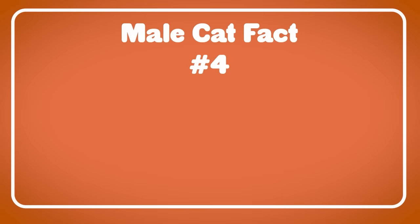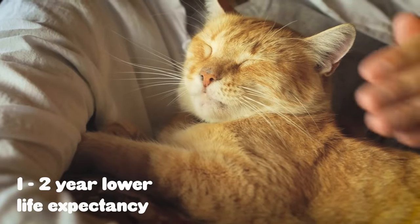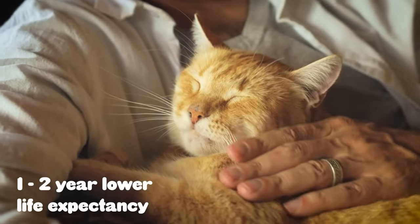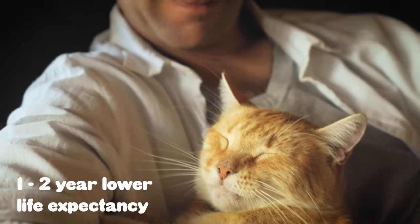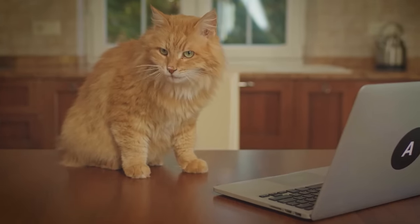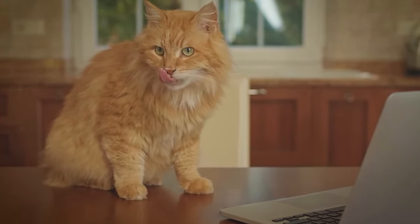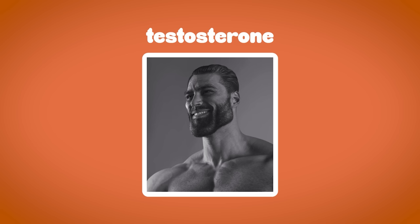I don't want you to get too worked up about this if you have male cats in your household, but the fact is that male cats tend to live shorter lives than female cats — approximately one to two years shorter. This is based on a lot of different variables, but it is true. And they're all based on your friend and frenemy: testosterone.